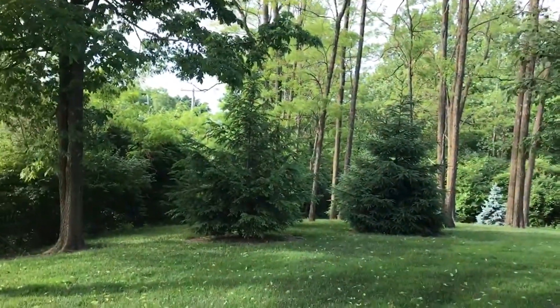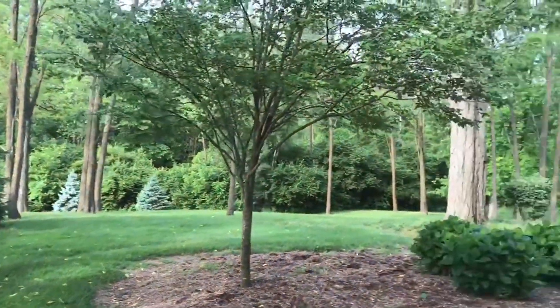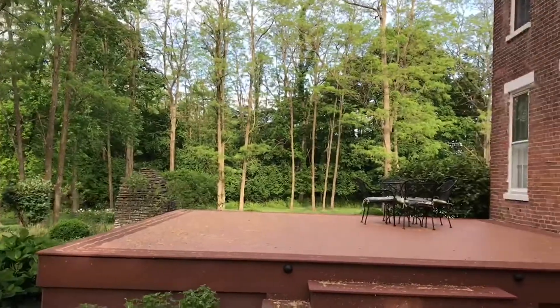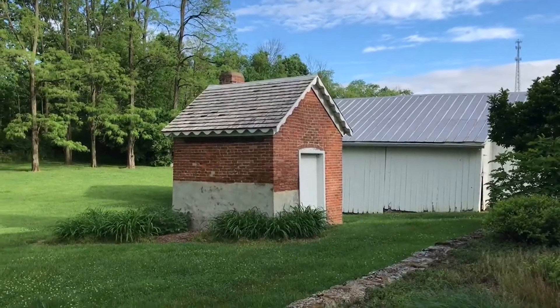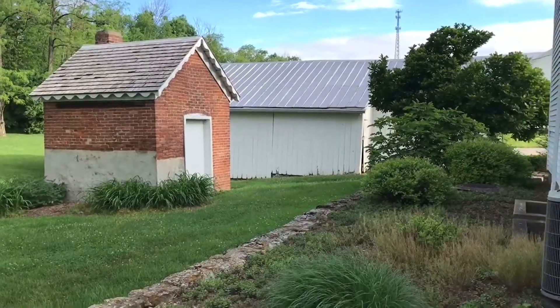Running behind it is the Cardinal Greenway, which spans all of Richmond all the way north of Muncie. It's a biking trail, walking trail, and nature trail. There are two of the seven buildings that are protected by the covenants of the property. You're looking at the smoke house, and that's the boot barn.